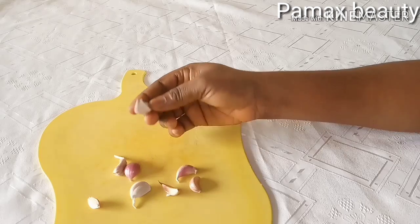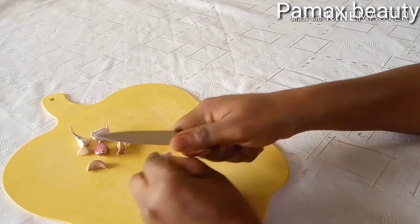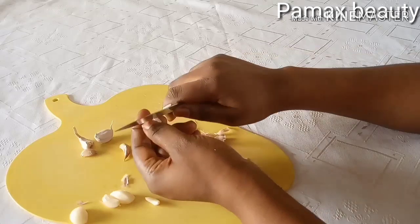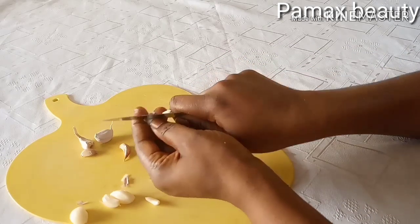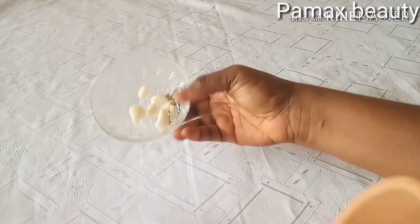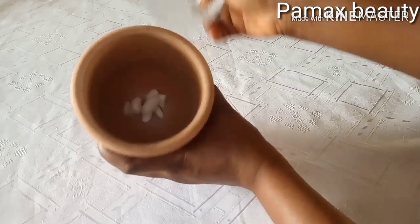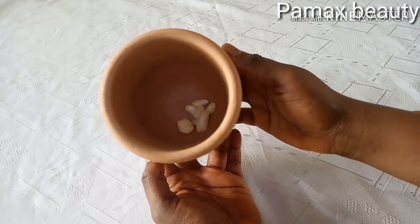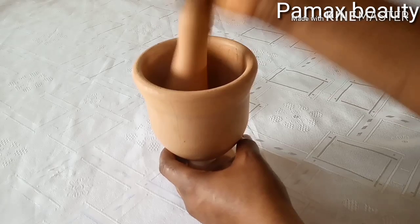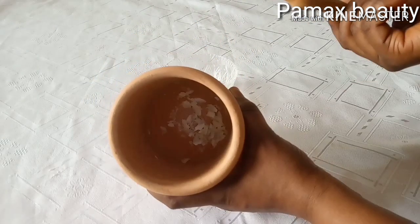What you have to do is peel the garlic — peel off the back like this. You don't really need so much garlic; one or two cloves is enough. Just peel it off. If you want to blend it, just add a little water so that it will not be too watery. If you want it to be in a paste form, you can just blend it.